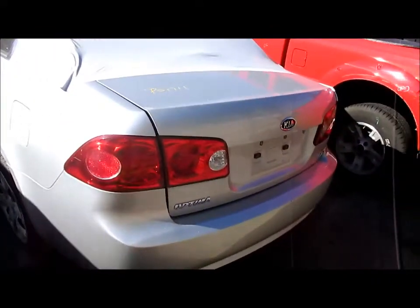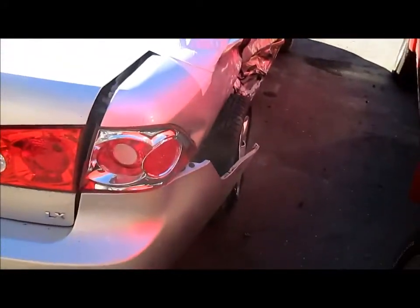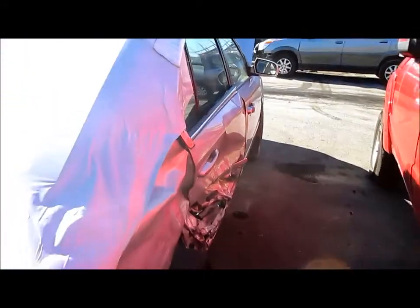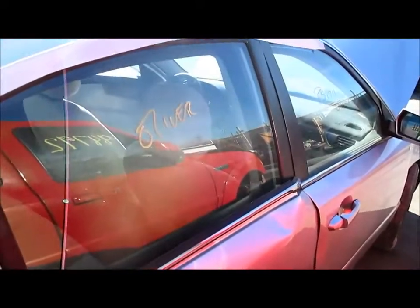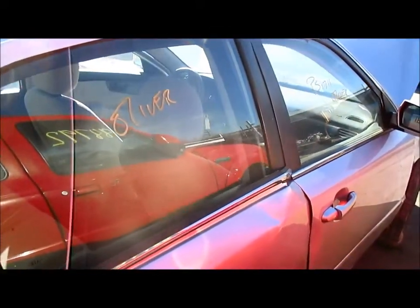We'll take you around the vehicle. It does also have a trunk lid and a left tail light. The rear bumper cover is damaged, as you can see right there. For any additional information please contact us at our website www.parrstop.com. This will conclude the video portion for this vehicle. Thank you.